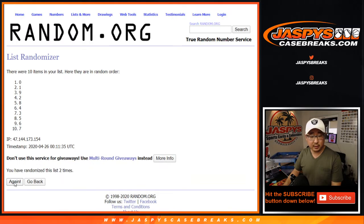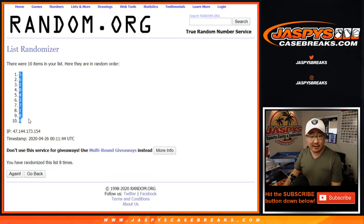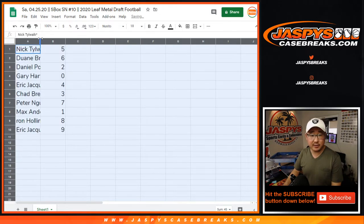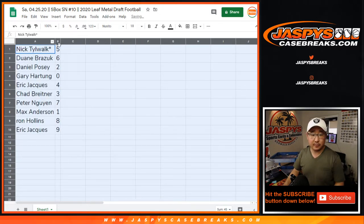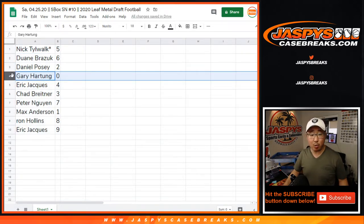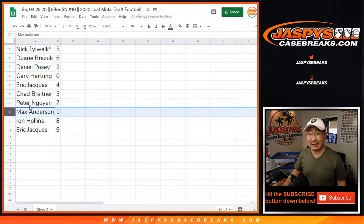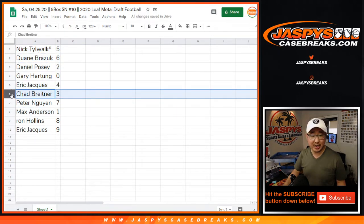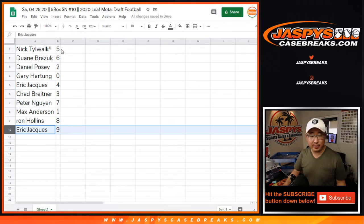2, 3, 5, 6, 7, and 8th and final time. After 8, we've got number 5 down to 9. Nick with 5, Dwayne with 6, Daniel with 2, Eric with 4, Chad with 3, Peter with 7, Ron with 8, Eric with 9.